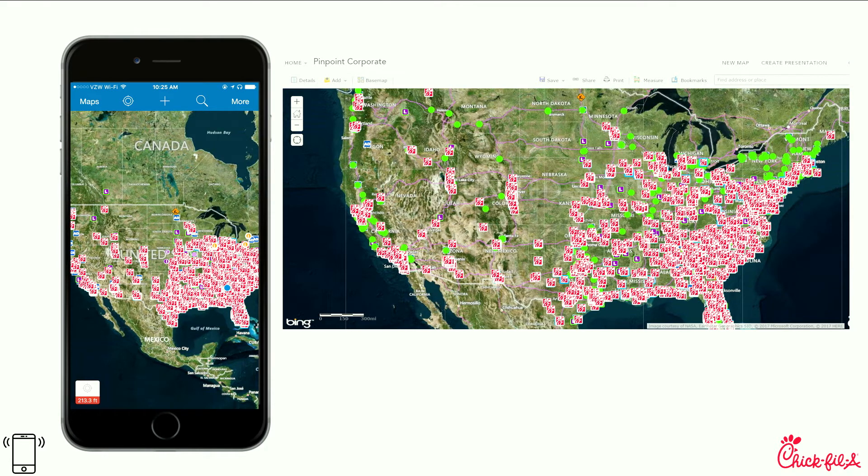We knew there was a lot of value in the data we were generating and collecting within real estate, and we really wanted to share that with the rest of the organization. That's when we brought in things like Portal and Server, layering on things like SDE to create a really great web map for people to share — a great viewer for a lot of people to look at location data.